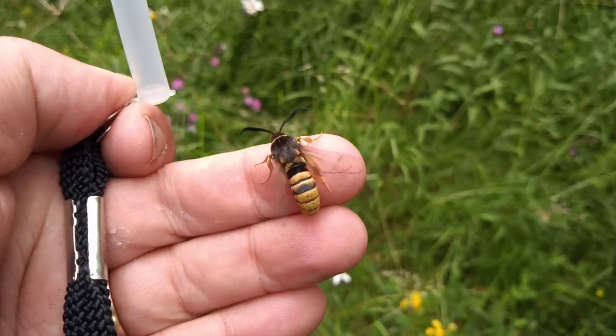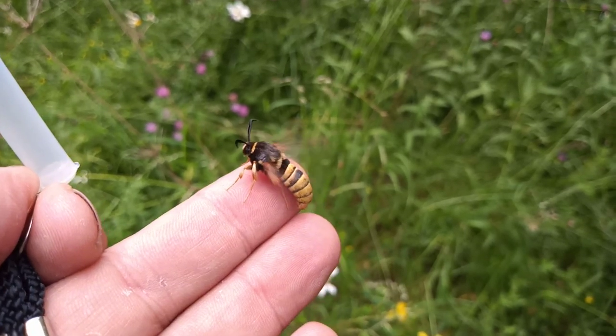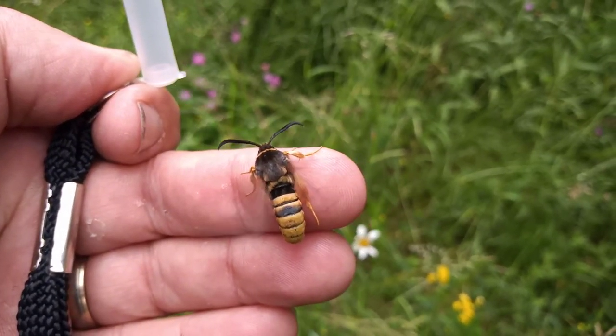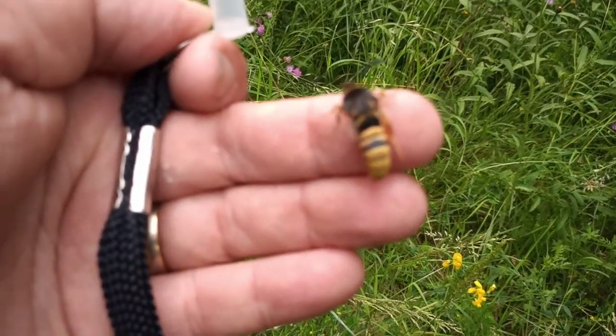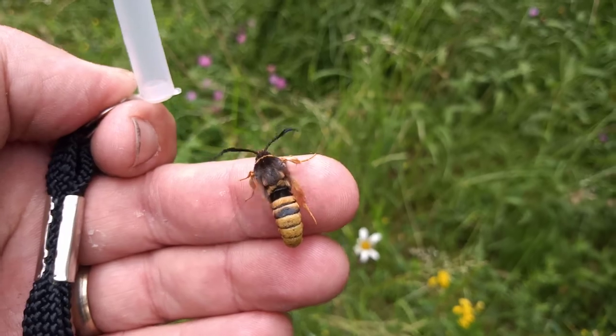The fabulous lunar hornet moth! Fabulous, isn't it?